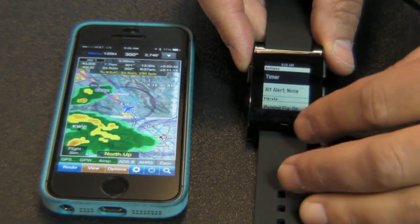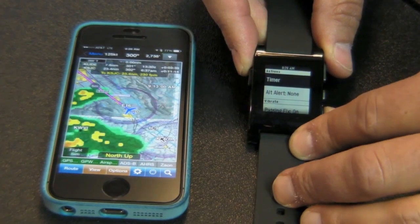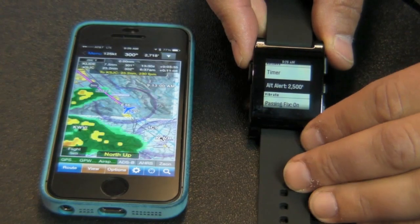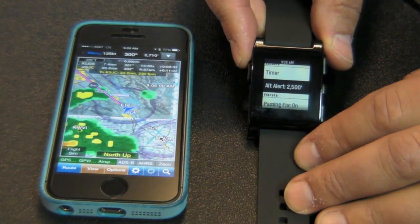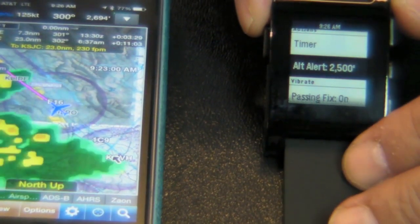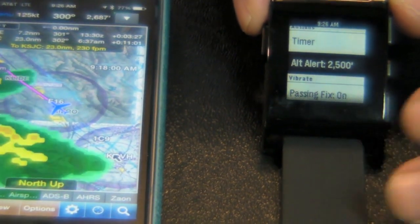You can also set altitude alerts. You can tell it to set, for example, 2,500 feet. It looks at your current altitude, and if you deviate more than 300 feet from that, Wing X Pro 7 on the Pebble will vibrate on your wrist, which is amazing.